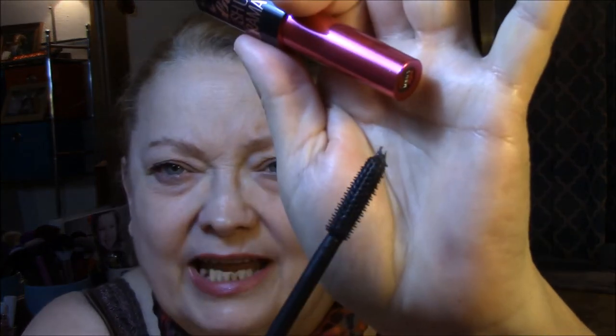Then I wore the Falsies Push-Up Drama by Maybelline. I do not like this mascara. If I think about it after I take my selfie this week, this is going in the garbage. It clumps on me so bad — I actually had to take a tissue and try to get a lot of it off, then reapply, and it did the same thing. It also transferred really bad under my eyes. I like bristle wands — I really don't like this at all.